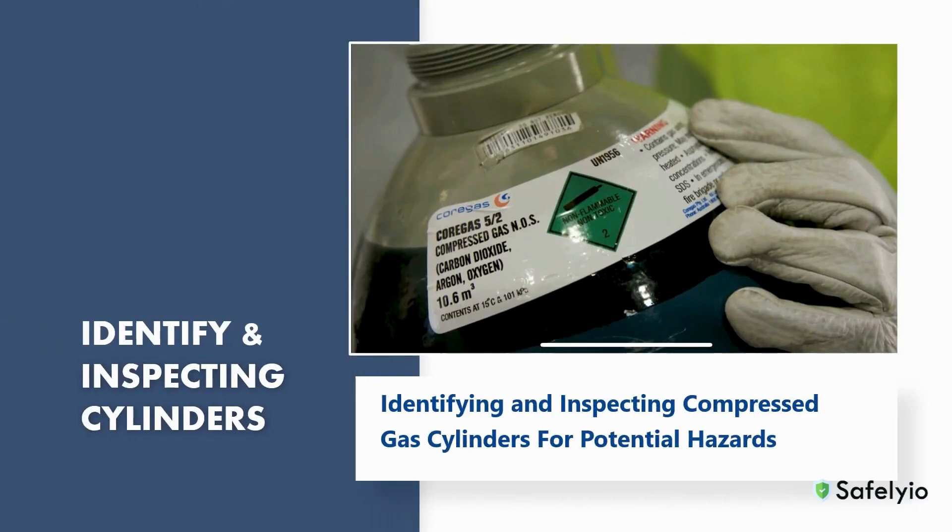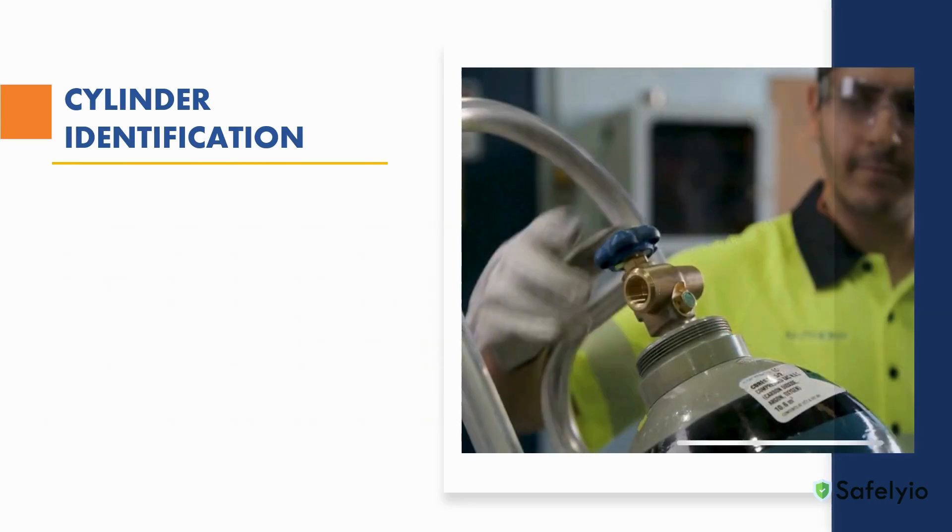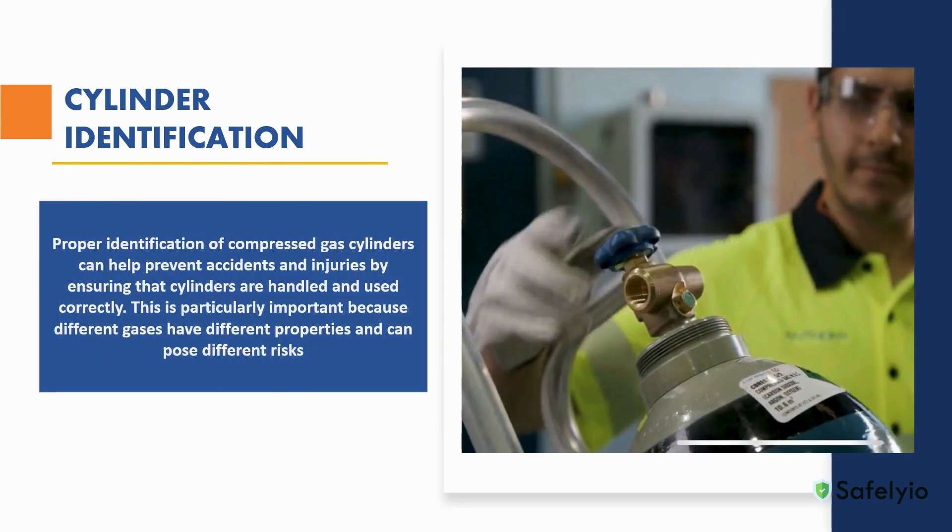In this section, we will review how to identify compressed gases and what to look for when inspecting cylinders for damages and potential hazards. Manufacturers are responsible for the proper labeling of compressed gases they produce. The cylinders must have the name of the gas, the hazard class, and any other relevant information such as hazard statements, the manufacturer's name, and the date of manufacture. It is also important to regularly inspect and maintain cylinders to ensure that they are in good condition and safe to use. The proper identification of compressed gases can help prevent accidents and injuries by ensuring that cylinders are handled and used correctly, as different gases have different properties and can pose different risks.